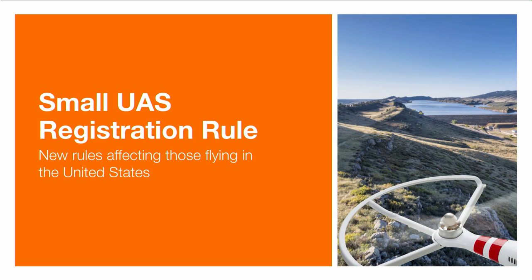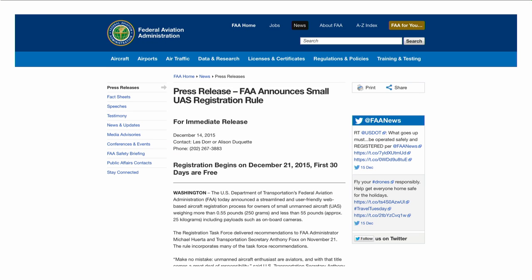A set of guidelines came out being referred to as the small UAS registration rule, and these rules will affect those who want to fly in the United States whether you're a citizen or not. The FAA announced these rules on December 14th, and the registration process began on December 21st. You can find the press release available on the Federal Aviation Administration website.